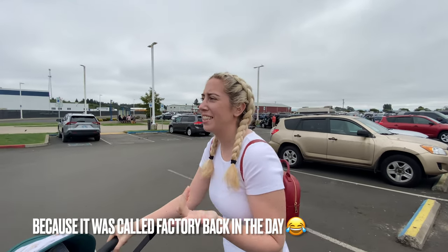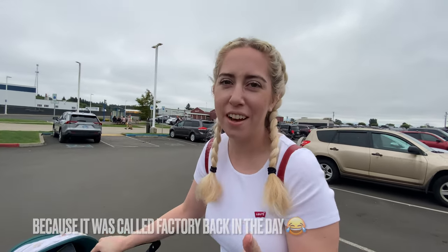Hey guys, today we're at Tilmac Creamery. Hey everybody, hi! We're about to step into the Tilmac Creamery — ice cream, cheese, all the good stuff.